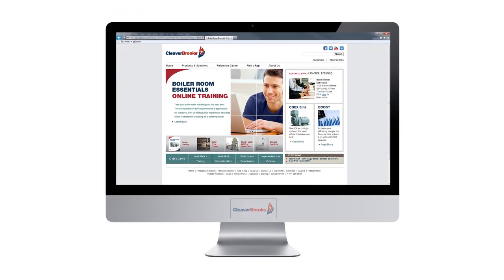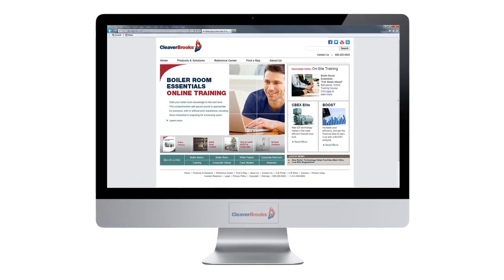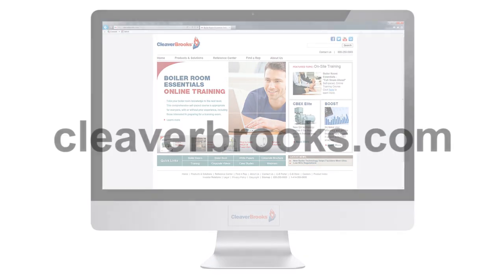To learn more about the Cleaver Brooks Boiler Room Essentials online course, visit the Cleaver Brooks website at cleaverbrooks.com.